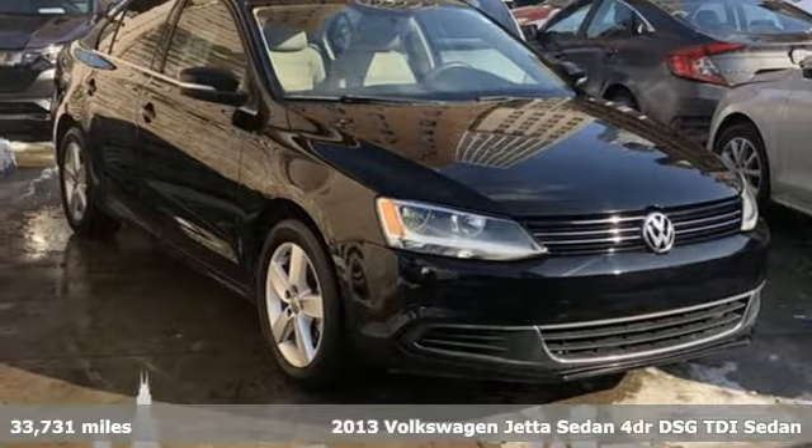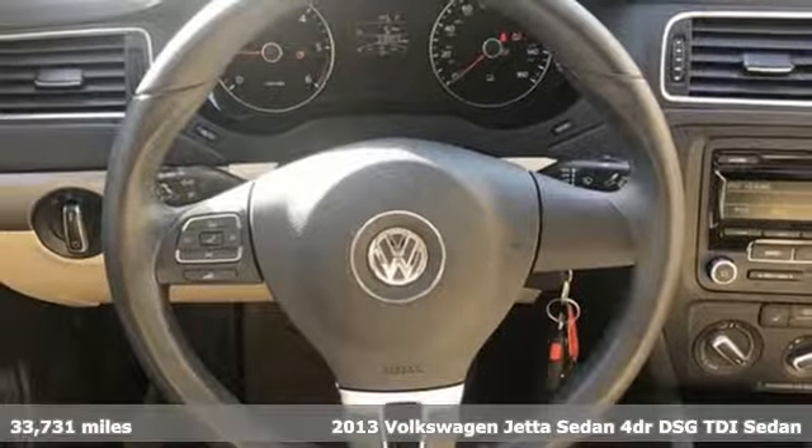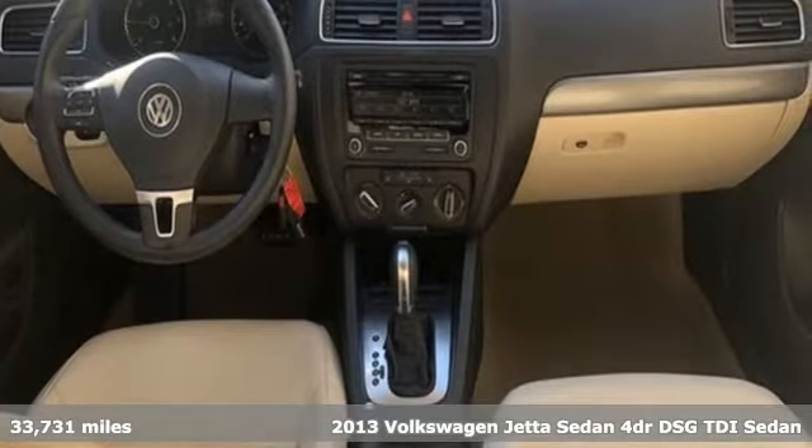It's a 2013 Volkswagen Jetta Sedan. Inspiring to look at and even more fun to drive, Jetta shifts your expectations into a higher gear.